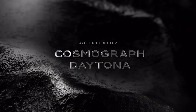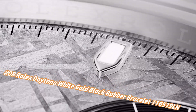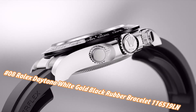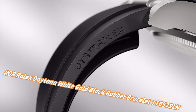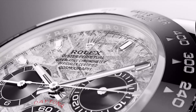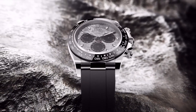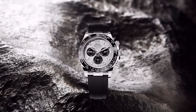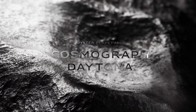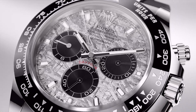Number eight: Rolex Daytona White Gold Bracelet. The price today is about $45,400, but this varies with time. Crown screw-down, bezel ceramic, movement automatic, case back solid, material white gold, case size 40mm, case shape round, dial type analog, dial color meteorite, band material rubber, clasp folding oyster lock safety, water resistance 100 meters / 330 feet.